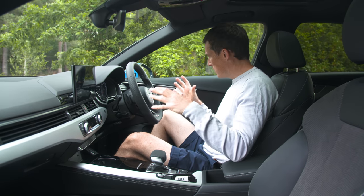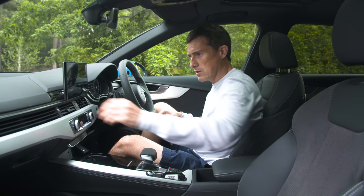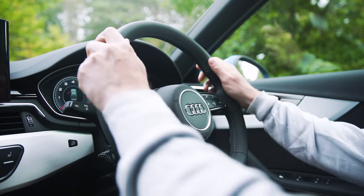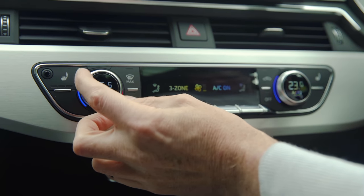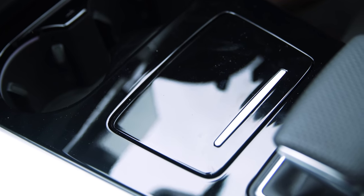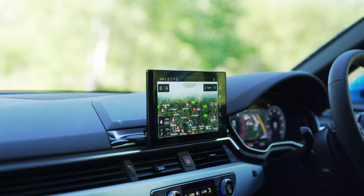Inside, the revised A4 is pretty much identical to before, which isn't a bad thing because it's a nice, simple, clean design. You get squidgy soft materials on the dash, soft door cards, a solid centre console, and a lovely steering wheel with nicely damped controls. The climate controls integrated into the dials is a really nice touch. The main difference is piano black plastic instead of matte grey — it looks good but scratches easily. There's a new compartment where the rotary dial used to be, because the infotainment system is new with a massive screen on the dash.